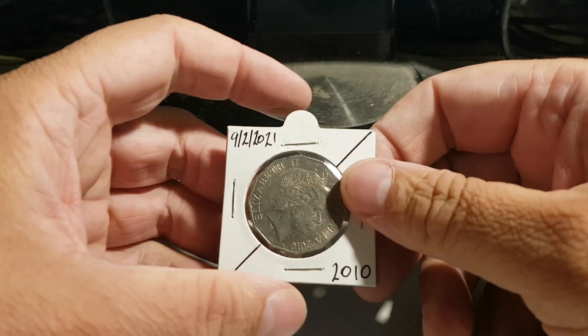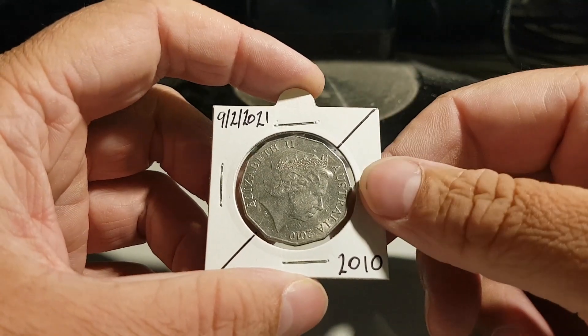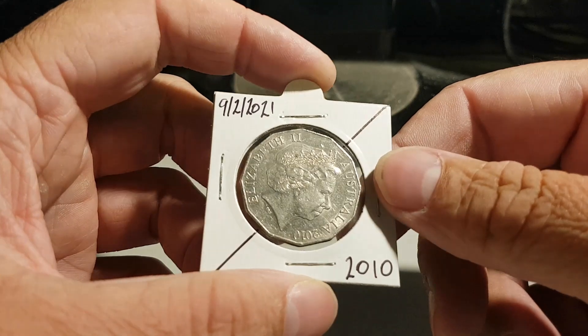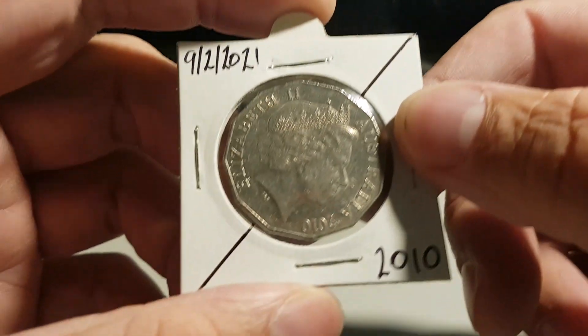G'day guys, TazzyCoinHunter here. If you watched the other video I posted yesterday, you'll know that I found a 2010 coat of arms rotational error.